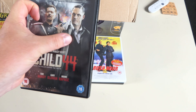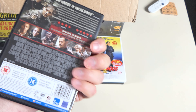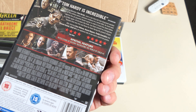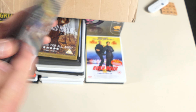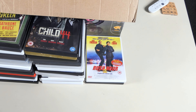Child 44 — yes, I remember this. It's a good film. Gary Oldman is top notch as ever. I didn't know who Tom Hardy was when I went to see it, and Noomi Rapace is in there as well which is terrific. Special features are included and the disc is there — good to have.